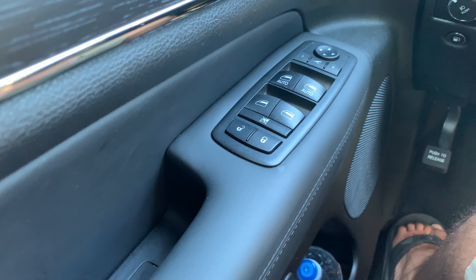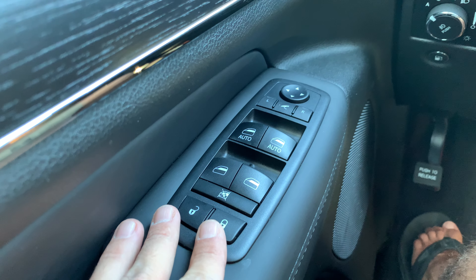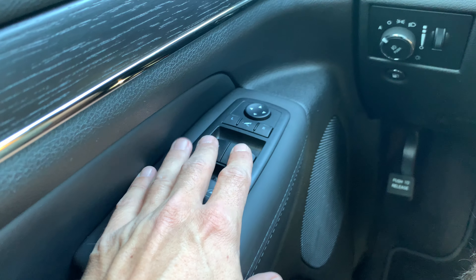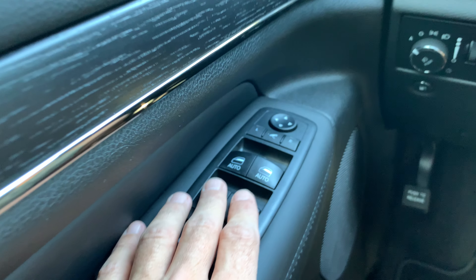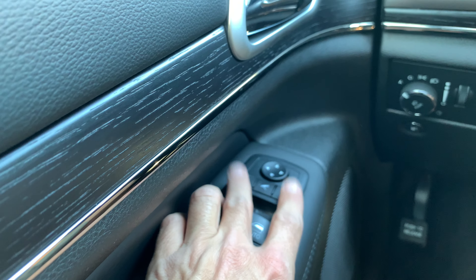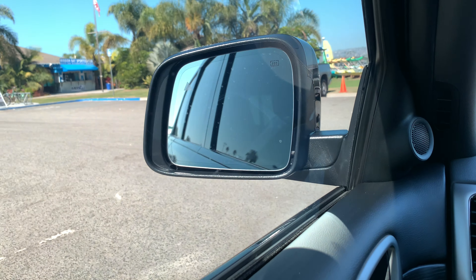On the driver's side door control panel, you have all the features you'd expect — buttons to lock and unlock the car, open windows automatically, turn off the rear windows or access their controls, and of course mirror adjustments.